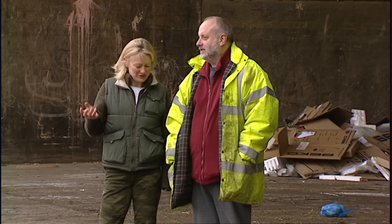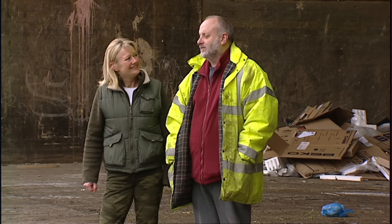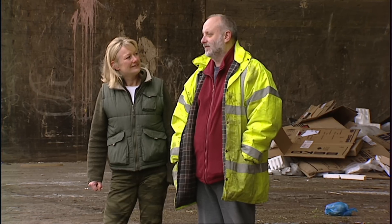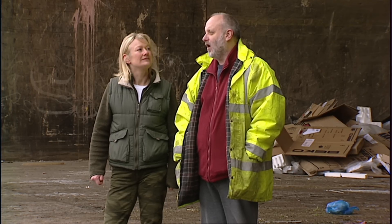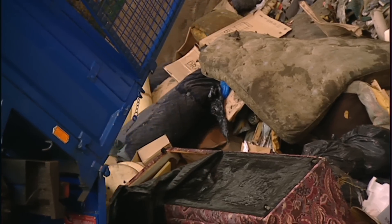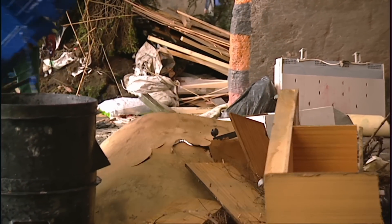I bet everyone asks you this, but what is the best bit of treasure you've ever found here? The best piece has got to be a Louis Vuitton trunk — about 1850 it was manufactured, and it made the highest price for a Louis Vuitton trunk, which was a couple of thousand pounds. And that came in under a pile of baked bean cans? Yes, it just came in on the back of a truck, was thrown off, and we picked it up after it had been shifted by one of our big shovels.